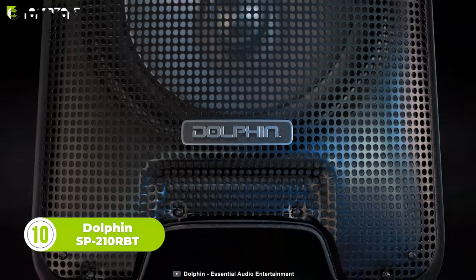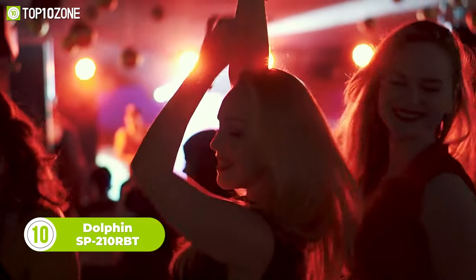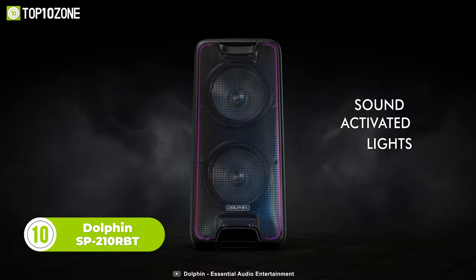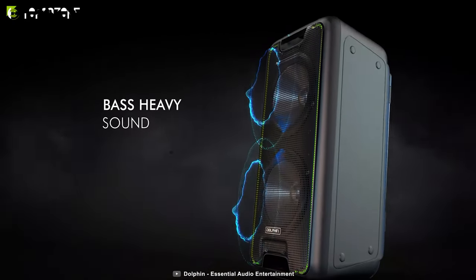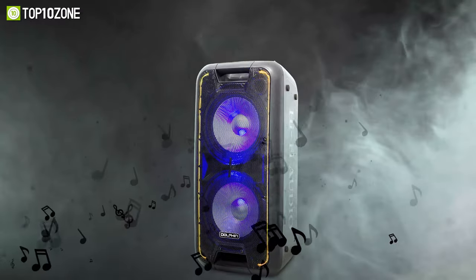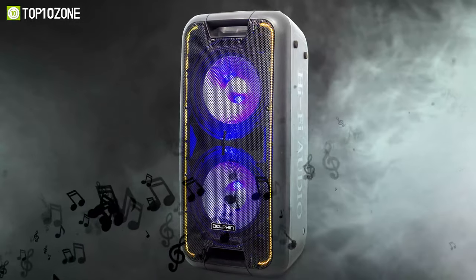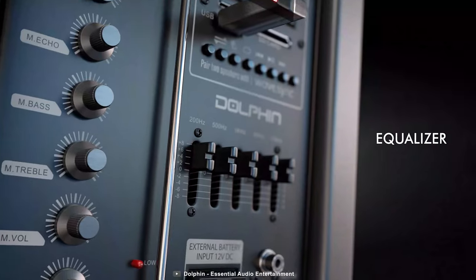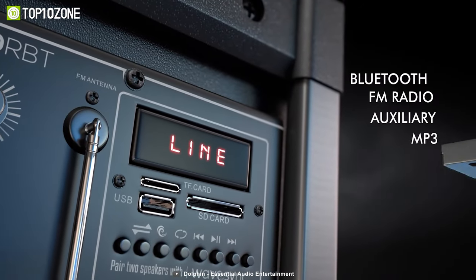Meet the Dolphin SP 210 RBT, a wireless speaker that is perfect for parties, karaoke, and DJ events. One of its key features is the party mode, which includes multi-color sound-activated lights that pulsate along with the beat of the music. This speaker has two 10-inch woofers and two 3-inch tweeters, which can create a loud and clear sound with punchy bass, while the 5-band master equalizer and LCD indicator display give you control over the sound.